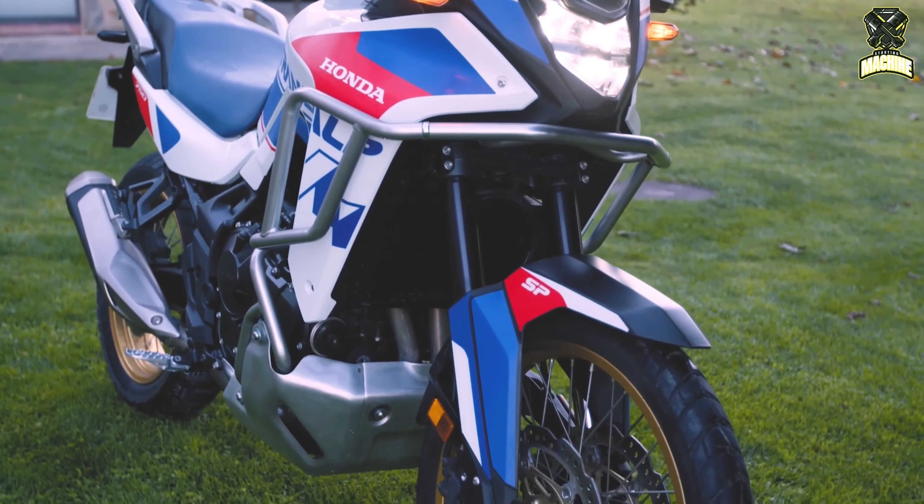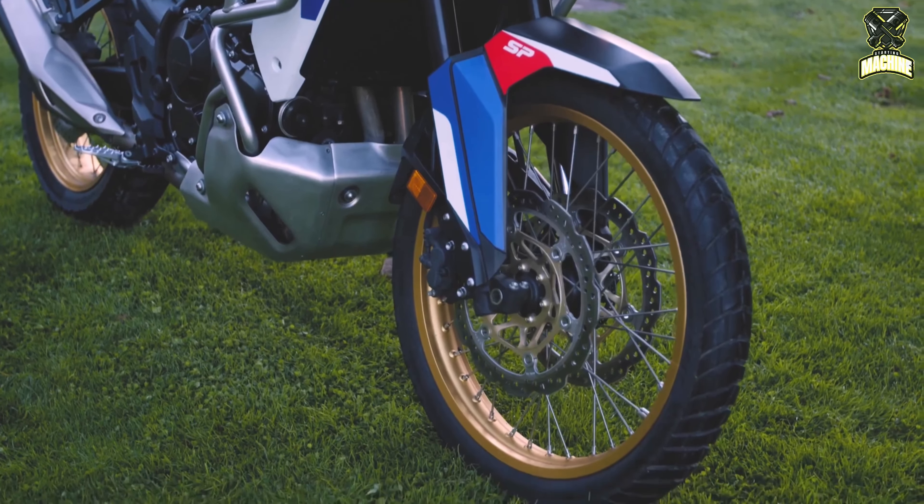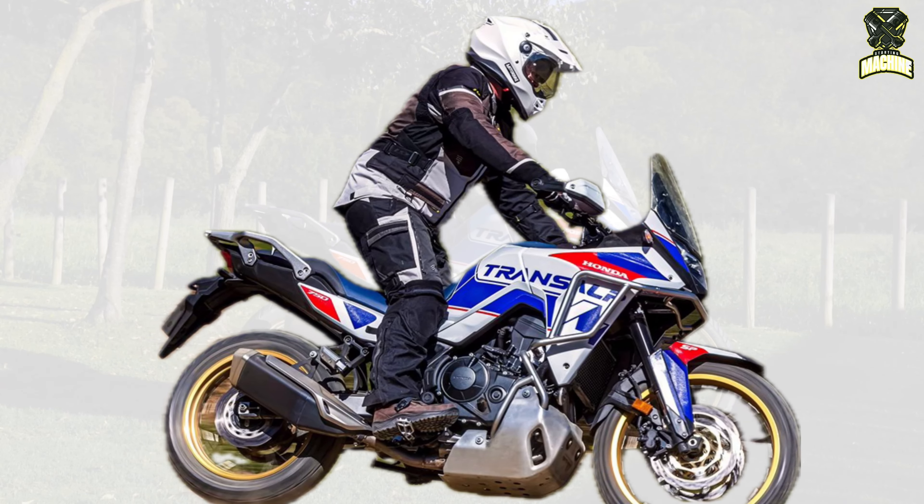This version also includes a series of accessories that enhance the character of the more adventure-oriented model: upper and lower mud guards and engine sump protectors, all with the extra guarantee and quality assured by Honda Genuine Accessories.